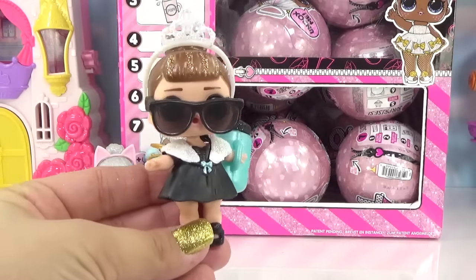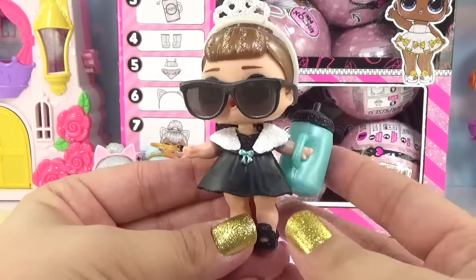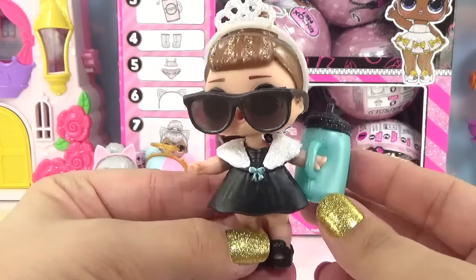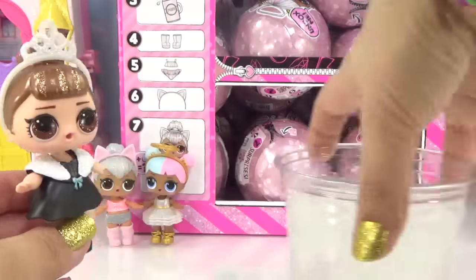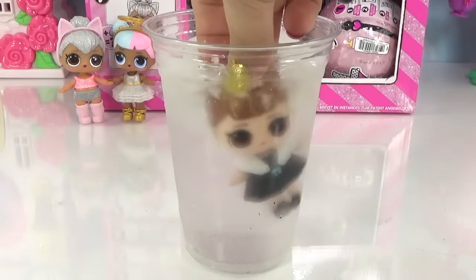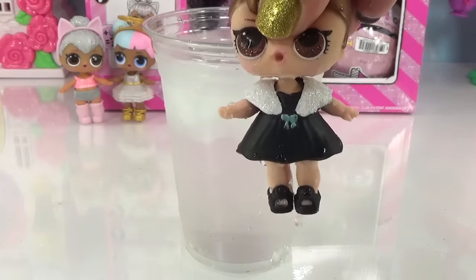Here she is all glammed out and dressed up. I would have never guessed that bottle belongs to her, but it does match her little outfit because of the blue bow. Now it's time to reveal her water surprise. We've got some icy cold water and let's dunk her in and see what she does — because she's not a color changer, but she is a tinkler.